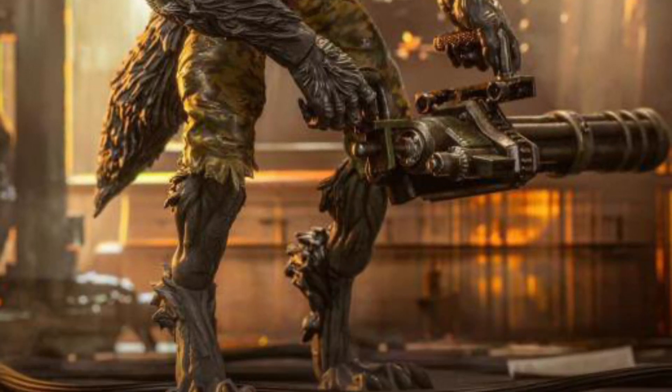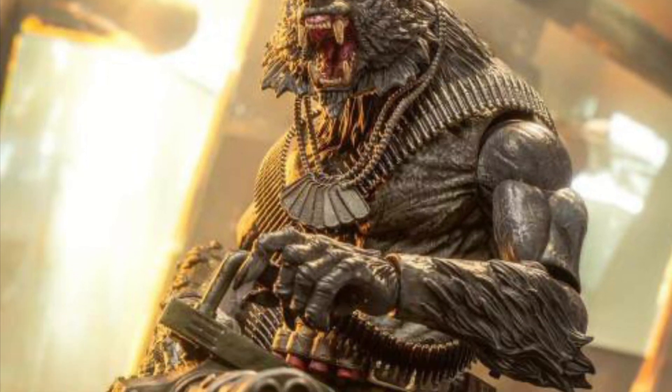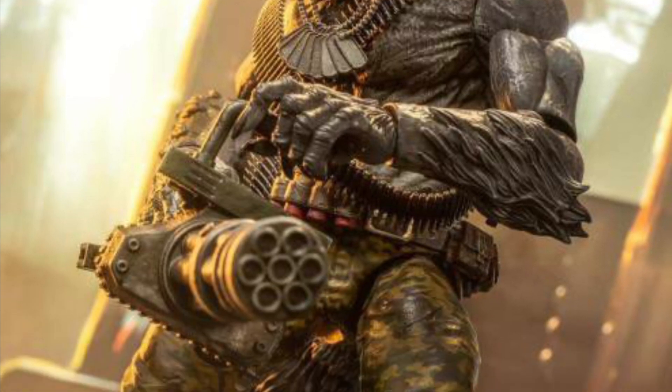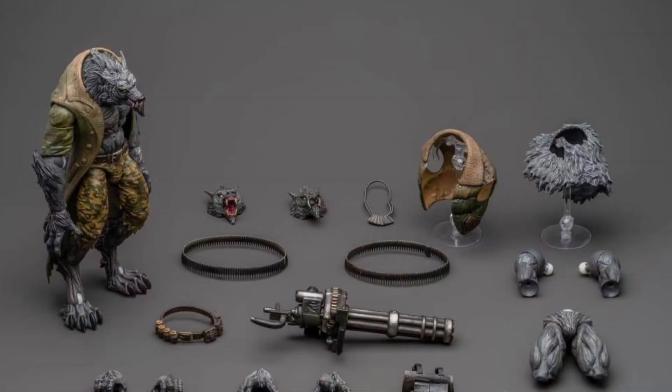He stands at 8.26 inches tall, if I'm not mistaken — I think I read that correctly. So check it out right now, it is available over at Big Bad Toy Store. Definitely cool looking. I don't know if I'm going to get it, to be honest with you, but it's enough to interest me. I think this is a pretty cool looking figure just to kind of have and add to your collection.